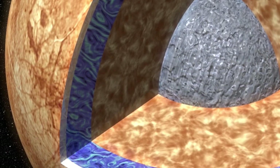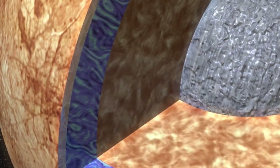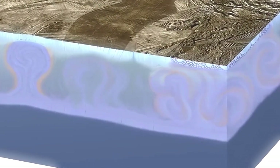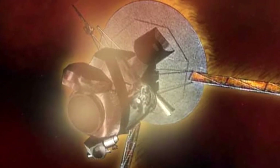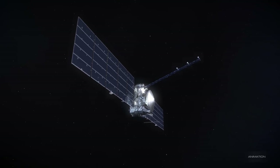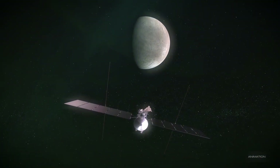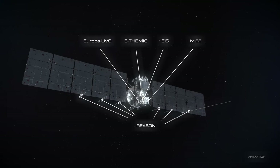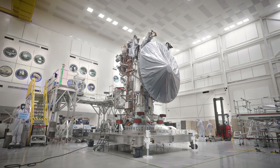On board Europa Clipper is an impressive suite of scientific instruments, each designed for a specific task. The ice-penetrating radar will help scientists measure the thickness of the ice and determine if there's any interaction between the ocean and the surface. The spacecraft's spectrometers will be used to analyze the chemical composition of the surface, examining it for compounds that might hint at biological processes. Meanwhile, magnetometers will map Europa's magnetic field, providing clues about the ocean's depth and salinity. Europa Clipper will provide researchers with detailed insights into the icy shell, the ocean, and the potential hydrothermal activity of this moon, with the data gathered being crucial in determining whether Europa's ocean contains the chemical energy necessary to sustain life.